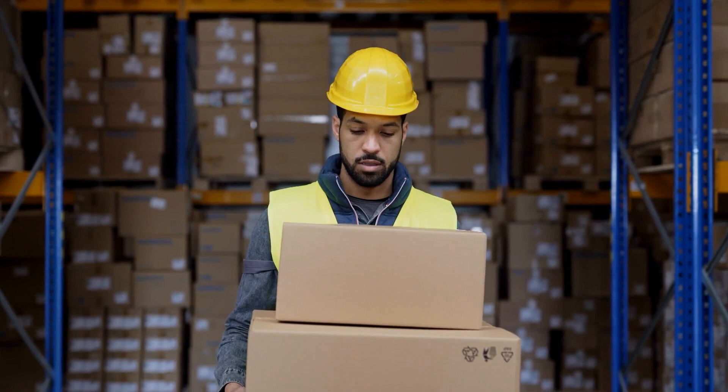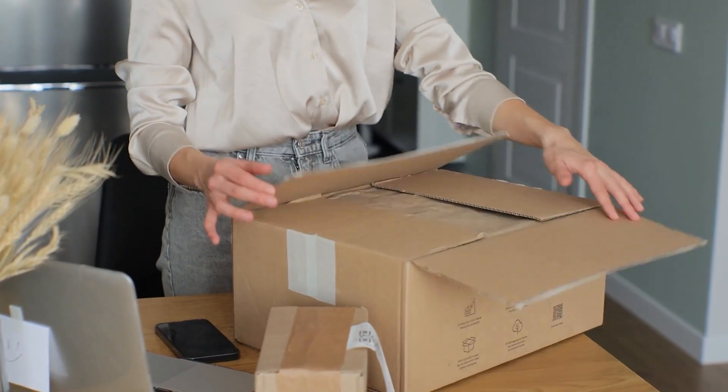Think about how important the process of actually receiving your package is — the box that comes in, the accoutrements that are in it. The moment of opening your package at home is as important as the product development part.